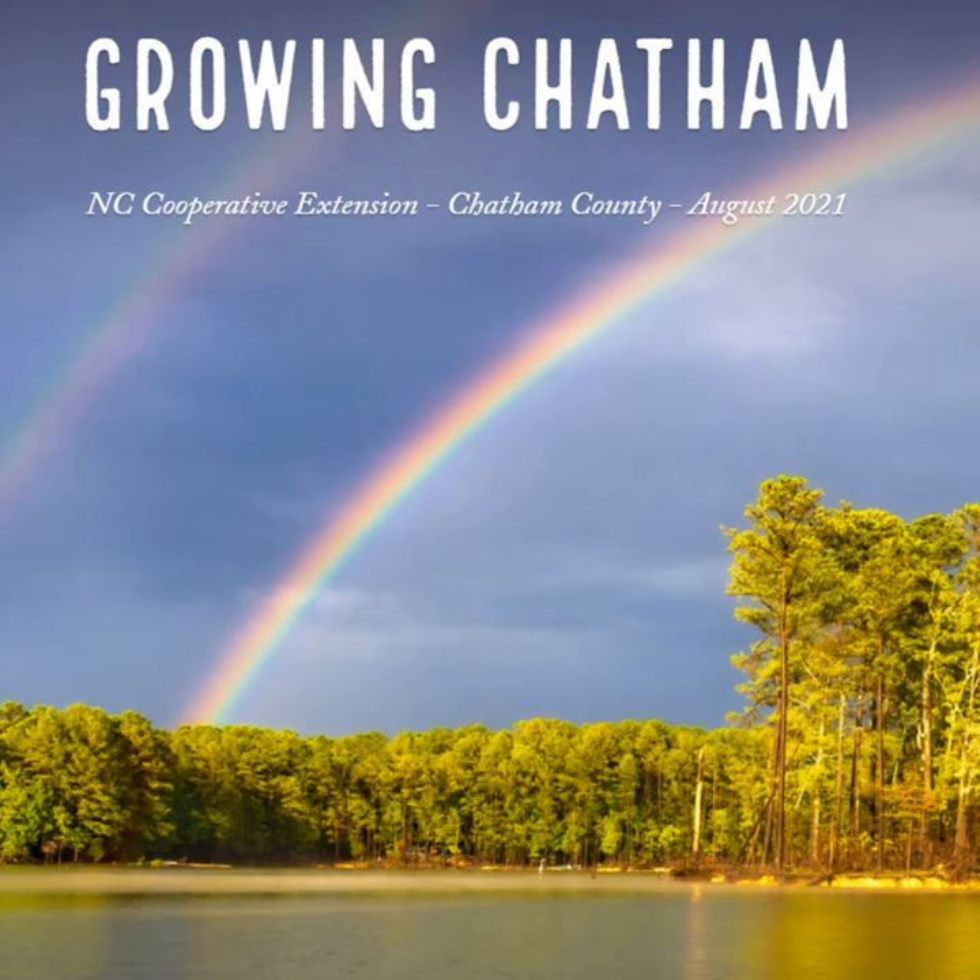What's in bloom at the Chatham Mills Pollinator Paradise Demonstration Garden? Debbie provides a list updated bi-weekly. Currently there are over 70 species in bloom. Click the links in the Growing Chatham newsletter to see what's in bloom and to visit the Pollinator Paradise Garden website for photos, plant lists, and other resources.